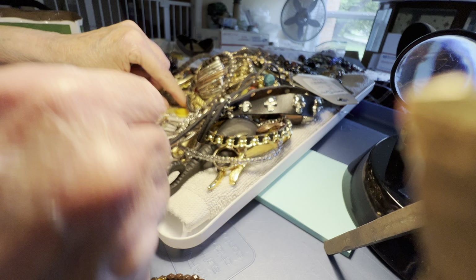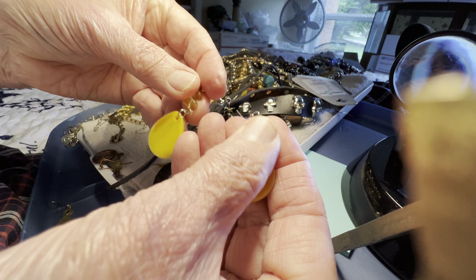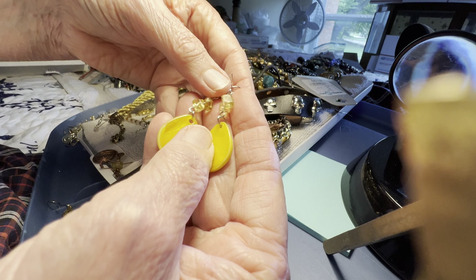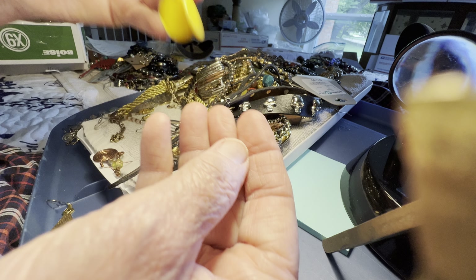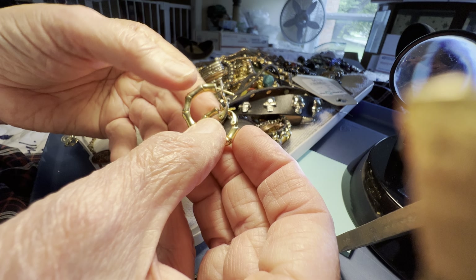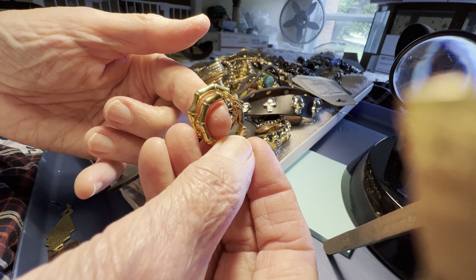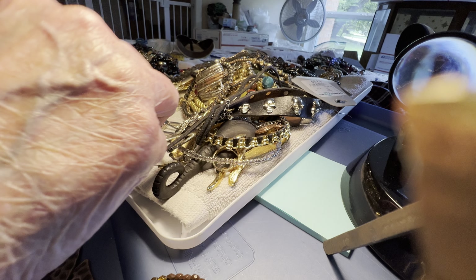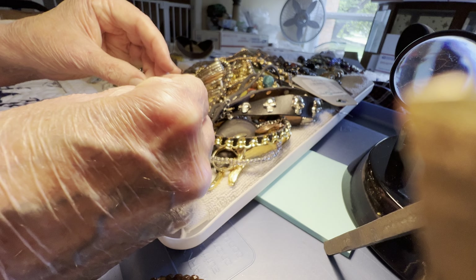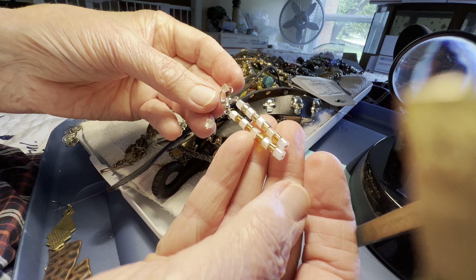Pierced earrings — one dollar. Yellow stone and yellow shell, I think it's dyed crystal. One dollar — vintage bamboo-style golden hoops. One dollar — glass, kind of a coppery and frosty white.